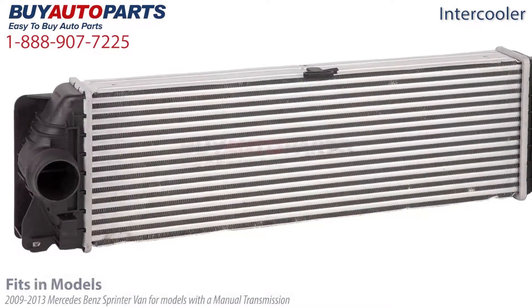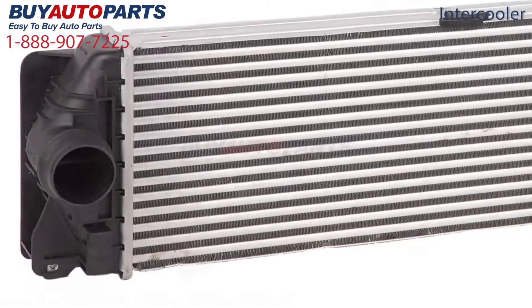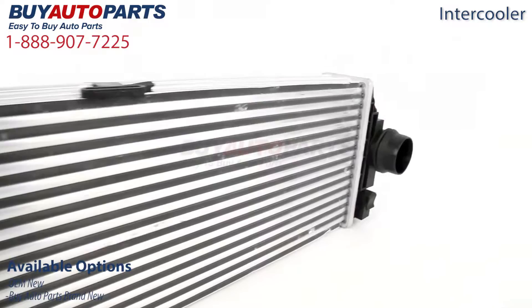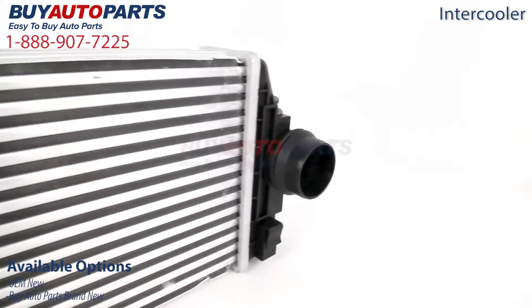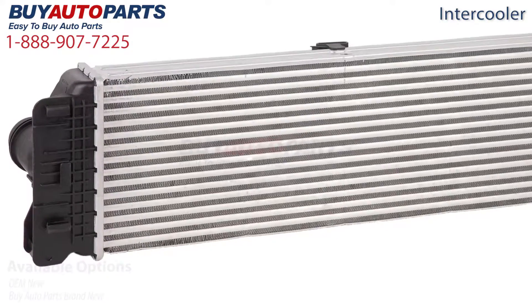This intercooler fits the 2009 to 2013 Mercedes-Benz Sprinter van for models with a manual transmission. At Buy Auto Parts we offer this intercooler in various conditions. This includes OEM new, which is the same as the intercooler that originally came with your Mercedes-Benz vehicle, as well as Buy Auto Parts brand new, which is built to the same specifications as the OEM part.